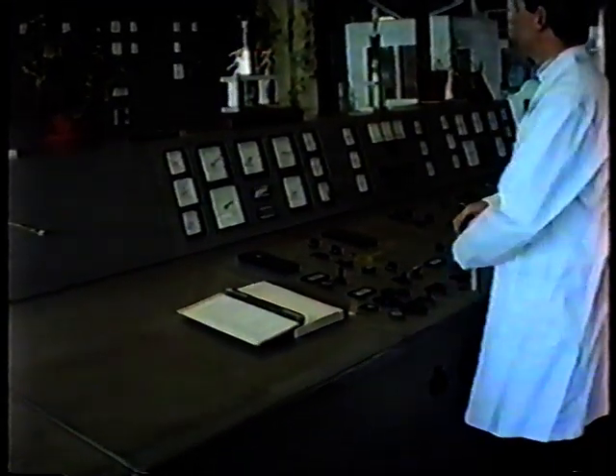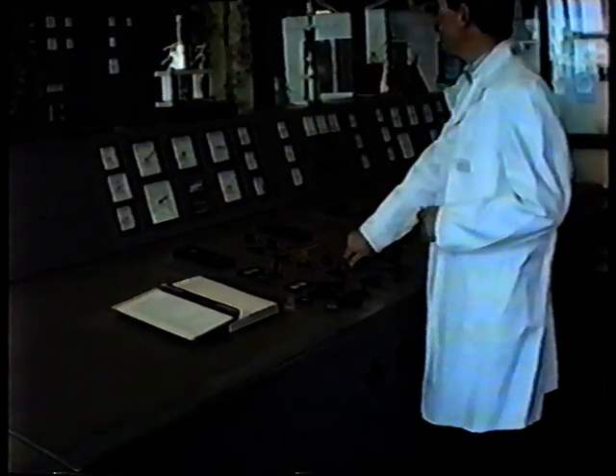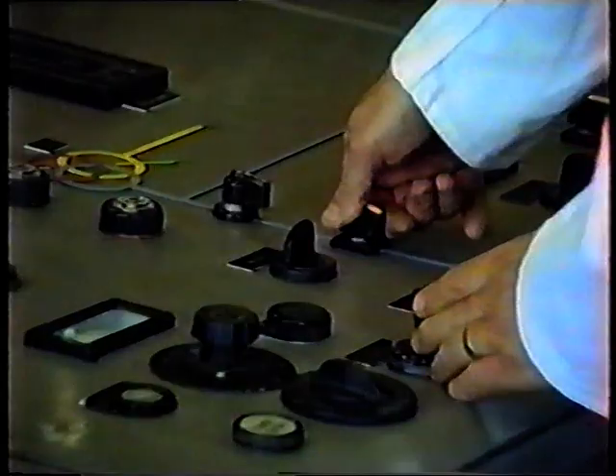The operator adjusts the speed and voltage of the machine so that it matches the system exactly, and by using the synchroscope, he joins the machine to the system by closing its associated switch.